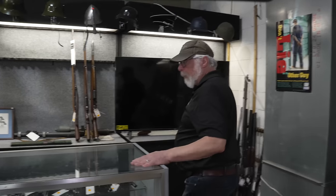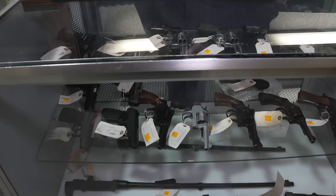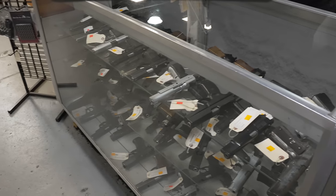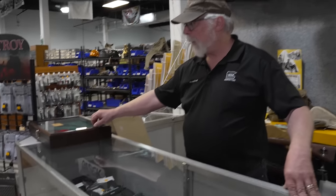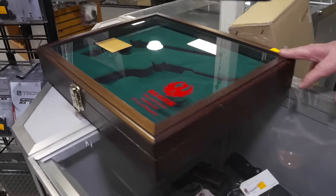More revolvers over here — Ruger, Smith & Wesson. A couple of barreled actions on the bottom for the Enfields. More semi-automatics, most of these were imported in. A lot of High Power clones in here. If you're a Ruger collector, we've got a collector's box for the .357-44 Bain & Davis Magnum.